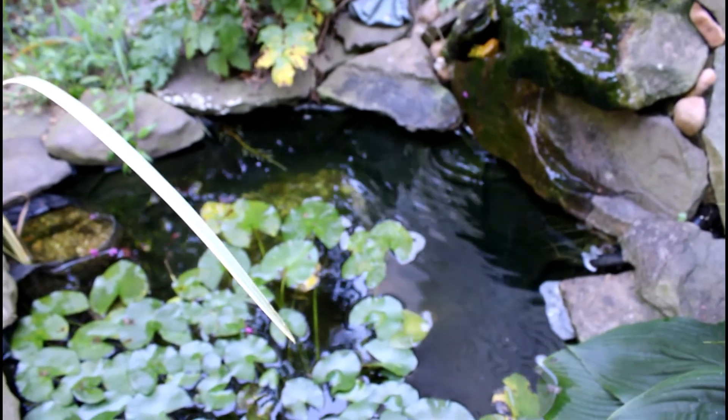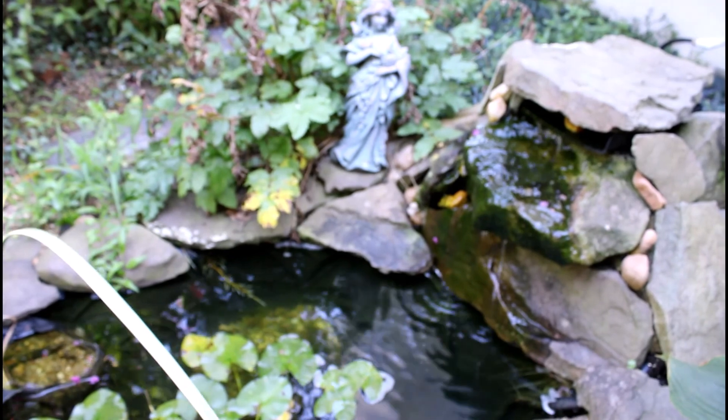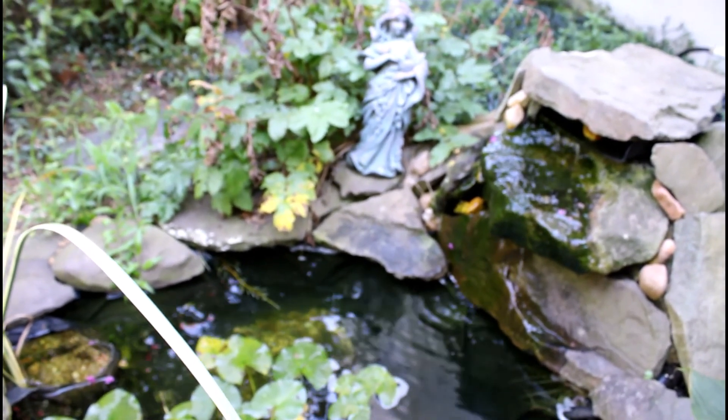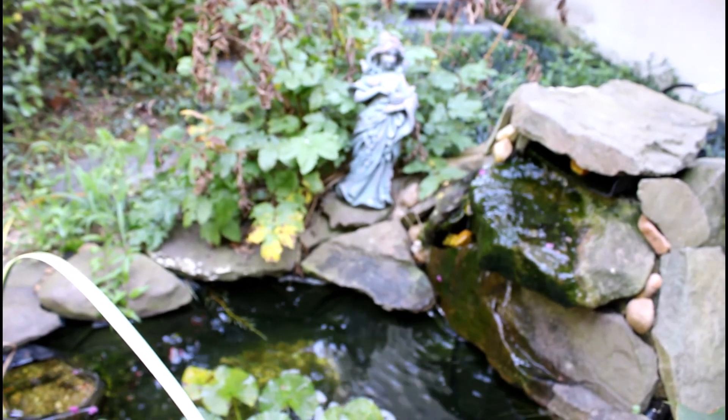Anyway, I think I'm going to cut this off here. Of course, one last little look at the pond and my lady there. I hope this video finds you well and I will see you again soon.